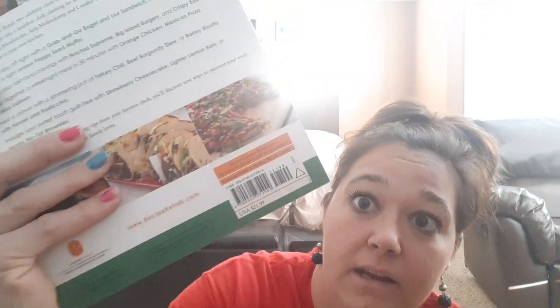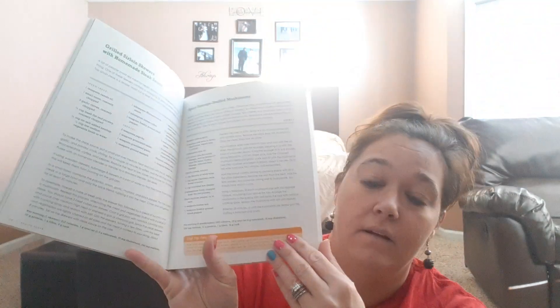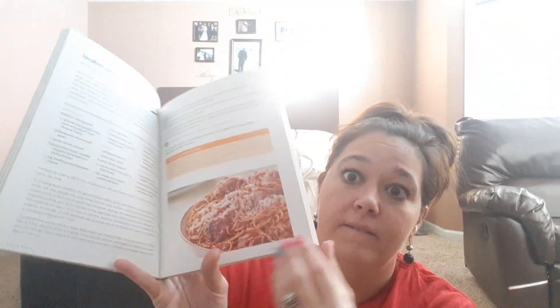I found this Recipe Rehab — it retailed for $21.99 with 80 delicious recipes. I thought that was a good one.